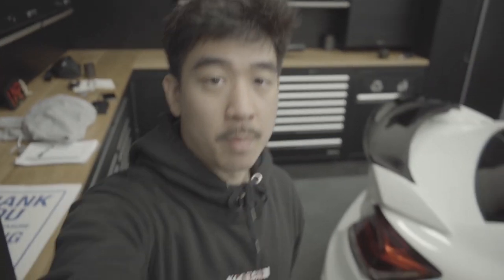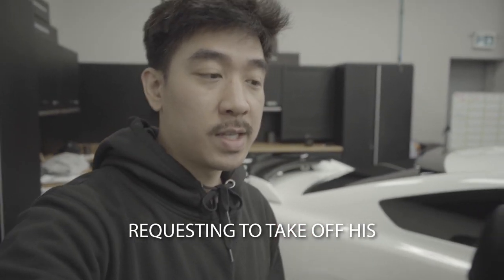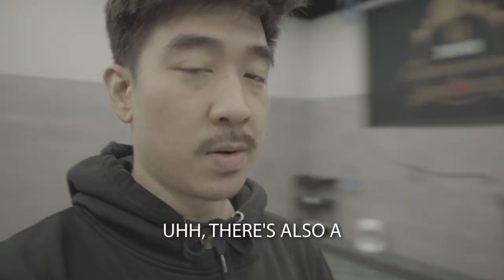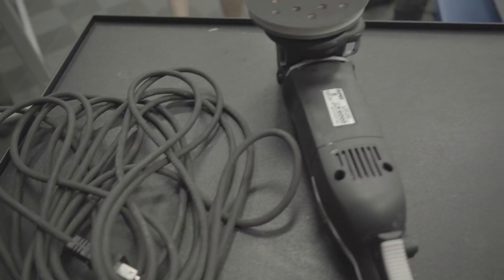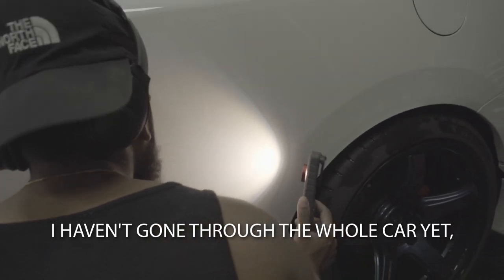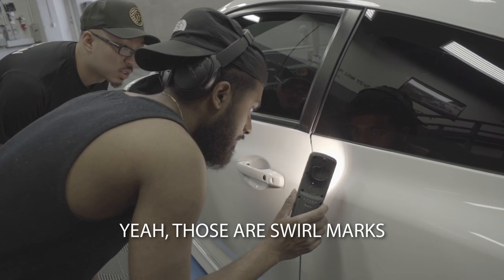Alright, so a bit more of an update. The customer is requesting to take off his front wind visor, and there's also a back windshield visor that he wants to take off. My guess is he wants it to look a bit more clean. This thing has got some scratches for sure. I haven't gone through the whole car yet, but it's just a lot of marring — like marring, swirl marks.